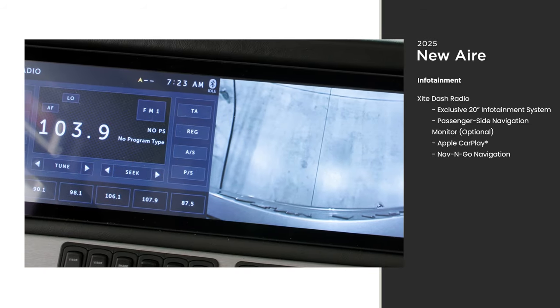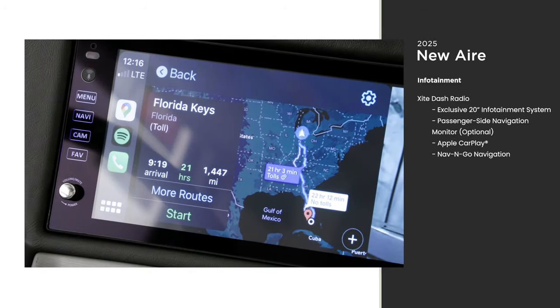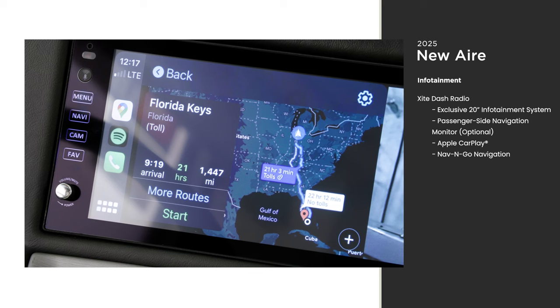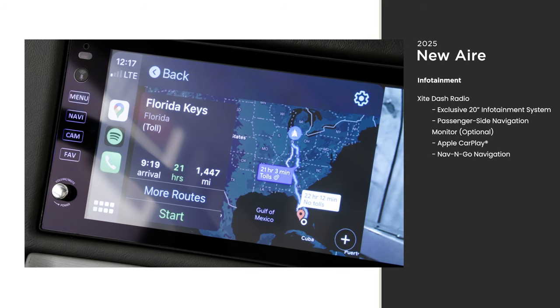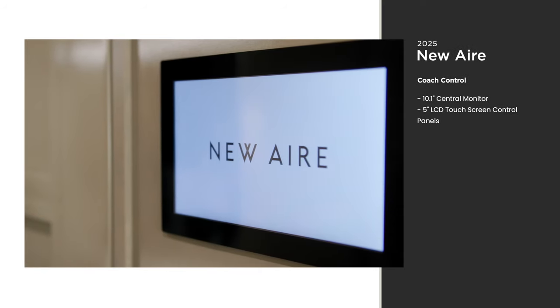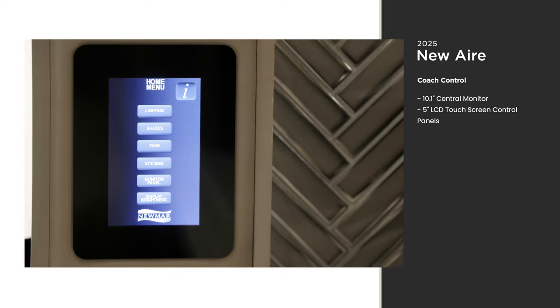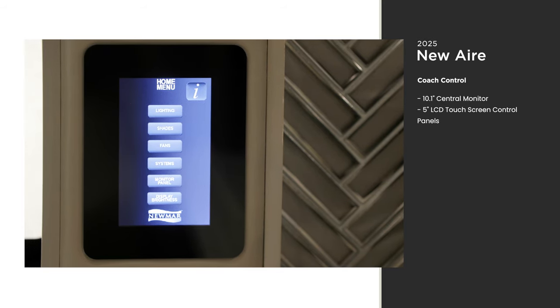Apple CarPlay and Nav and Go navigation offer multiple ways to get around, and the entertainment options are nearly endless. A handy touchscreen Silver Leaf monitor offers control over the functions of the New Air, like lights, electronics, and more.